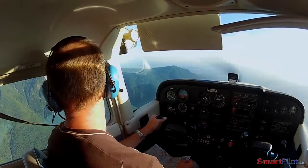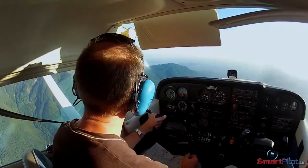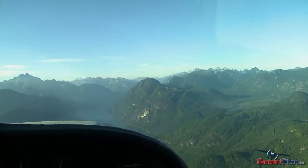However, part of your decision about where to fly will also be based on weather. Wherever possible, fly on the windward side of the valley to fly in lifting rather than sinking air, and also fly on the sunny side.